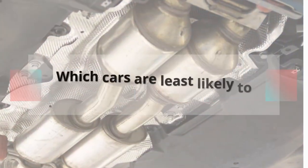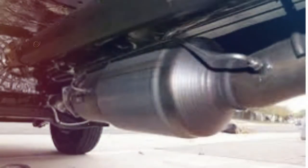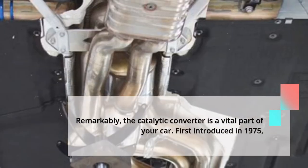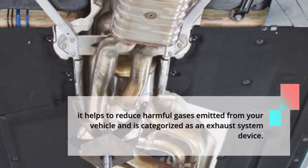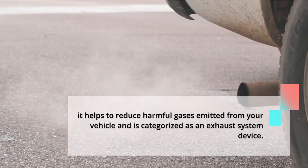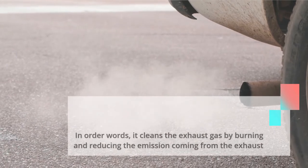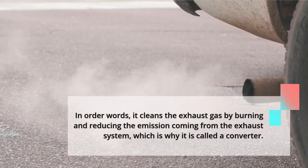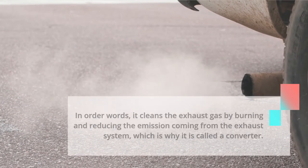Which cars are least likely to have catalytic converters stolen? Remarkably, the catalytic converter is a vital part of your car. First introduced in 1975, it helps to reduce harmful gases emitted from your vehicle and is categorized as an exhaust system device. It cleans the exhaust gas by burning and reducing the emission coming from the exhaust system, which is why it is called a converter.